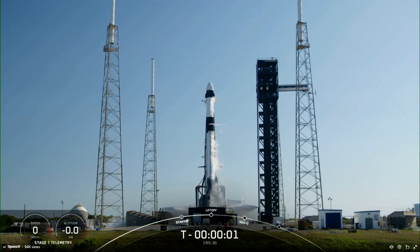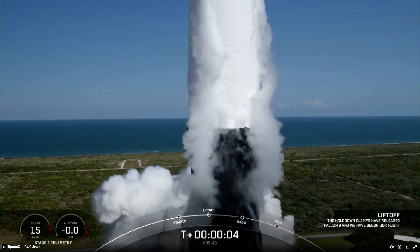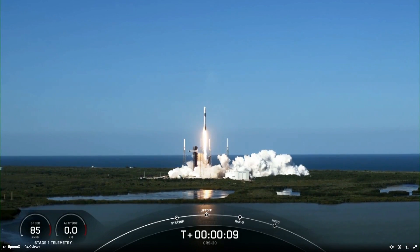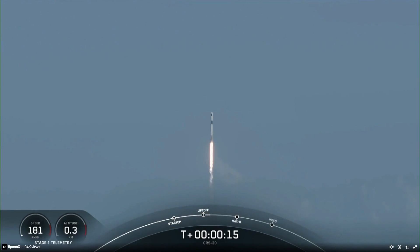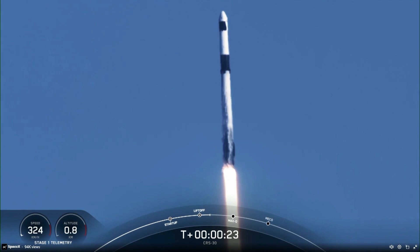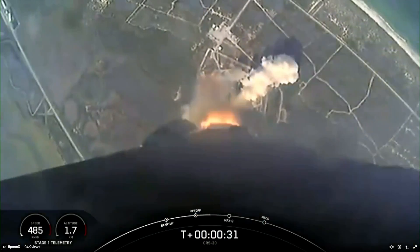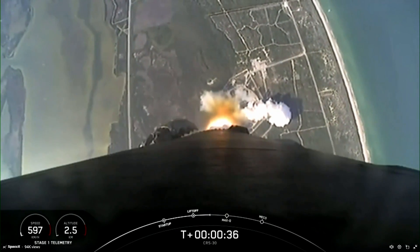Three, two, one, ignition, and liftoff — it's Dragon's turn to a spacewalk on flight 40. Three times the science and cargo take flight on NASA's SpaceX 30th commercial resupply services mission. Falcon 9 at 1.7 million pounds of thrust, pitching downrange, hearing good calls of performance. Nominal trajectory as Falcon 9 and Dragon arc out to the northeast. Falcon 9 has successfully lifted off from Slick 40 at Cape Canaveral's Space Force Station.